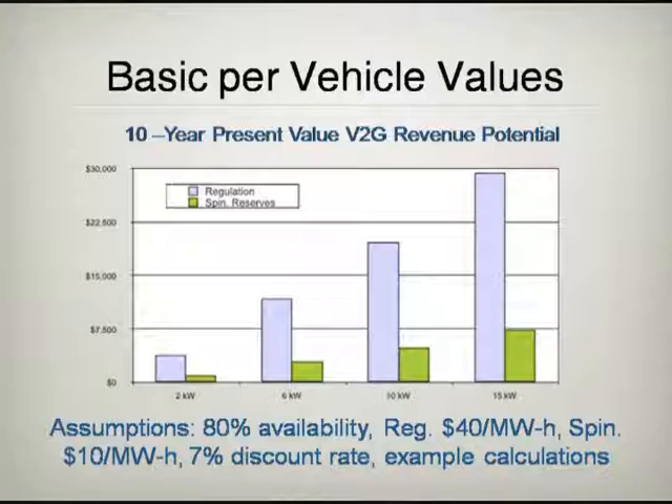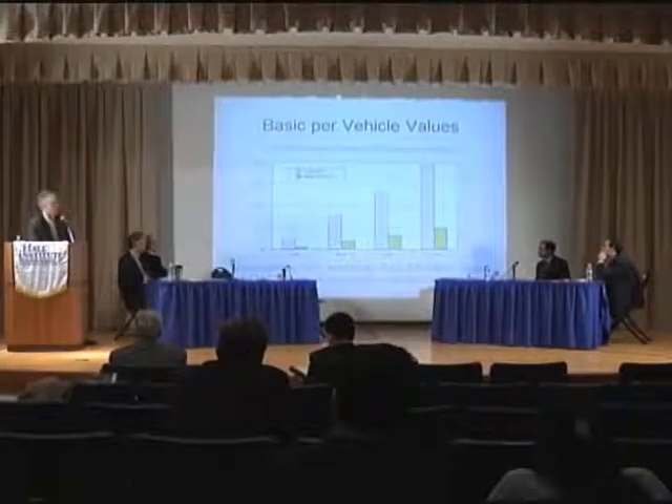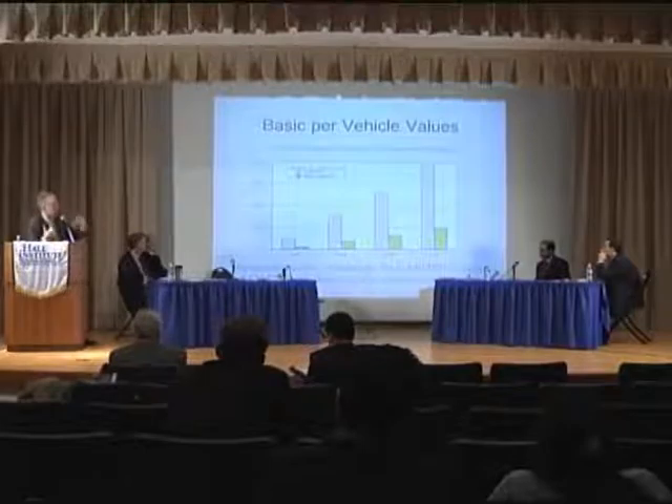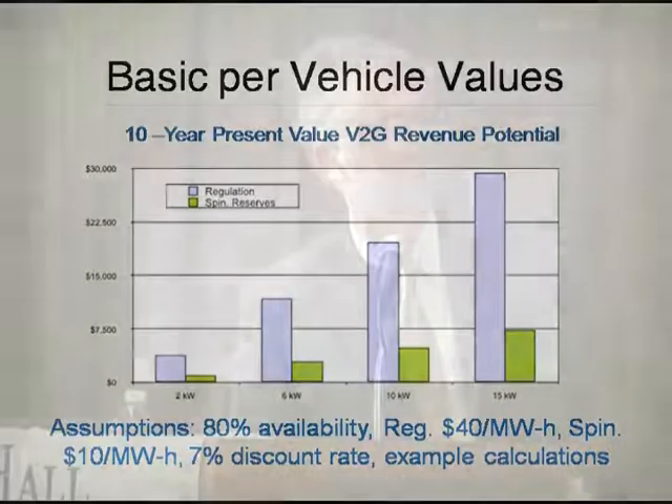The numbers are really quite surprising. A small plug like the Volt or a plug-in Prius — the value for this market is around $5,000 over the whole life of the car, so you could achieve $5,000 in value if you could sell at these wholesale prices. At a 15 kilowatt plug, which is the cars that we'll be producing, the value is almost $30,000. Now these markets will eventually saturate with something like three to five percent of the vehicle fleet, but there's a lot of value for this fast response regulation market if you design the car properly.